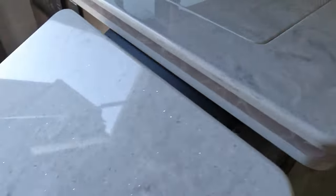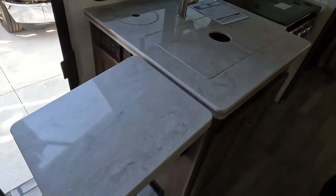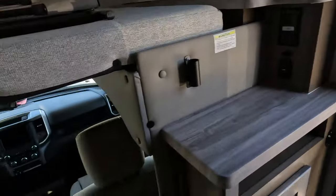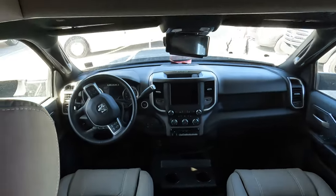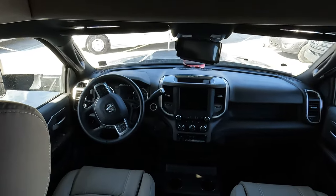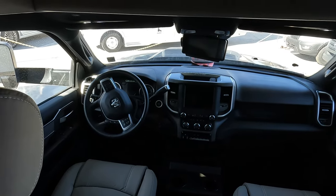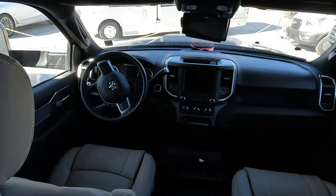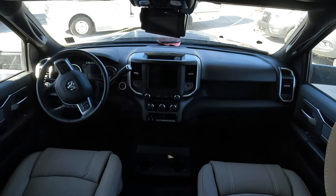And an extendable countertop. Did you check out the cab? I did not check out the cab. It's very interesting because I'm not used to this — I'm used to more of a van look than stepping down into a truck. But it's a Ram truck.